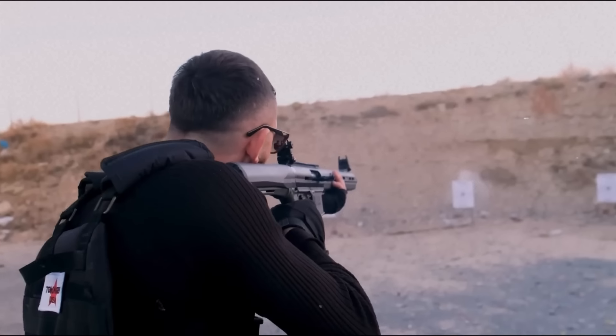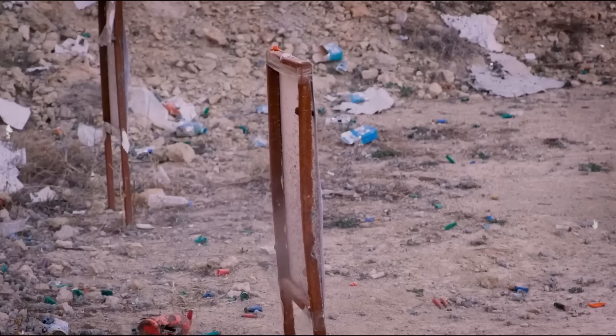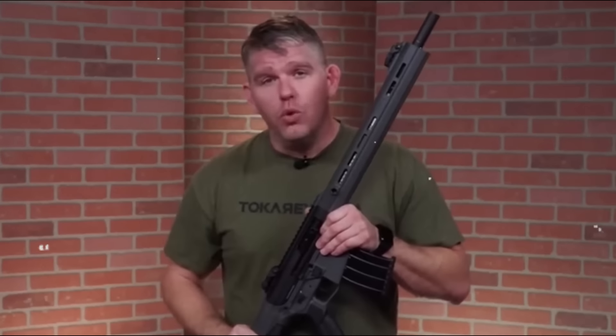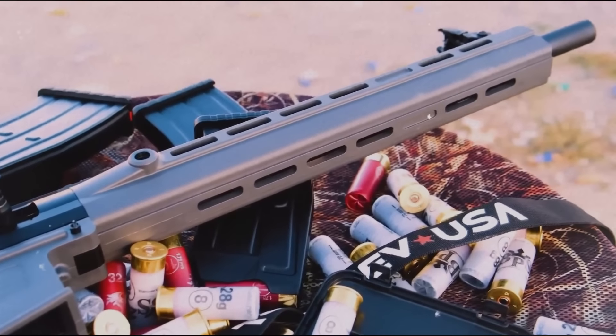At its heart, the TT-12 is an efficient gas-operated auto-loading semi-automatic magazine-fed shotgun. The trim forearm stretches out far enough to let you run the gun like you mean it, and is liberally adorned with M-LOK slots for accessories. While M-LOK occupies the sides, the bottom slots are key-mod. There's a generous optics rail up top, and the gun comes with a nice set of polymer flip-up sights. The reversible charging handle and fully ambidextrous controls for the safety, magazine, and bolt release allow for easy operation either strong or weak side.